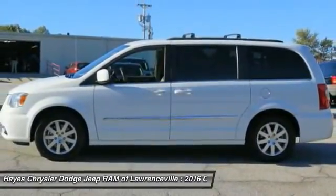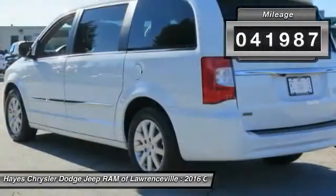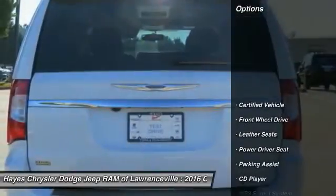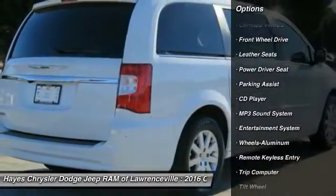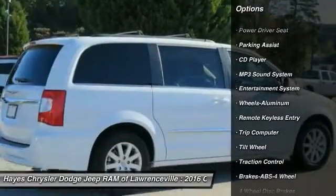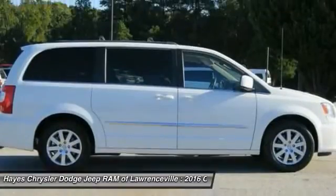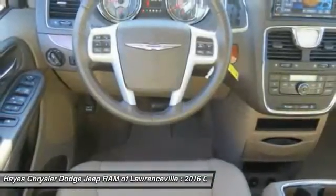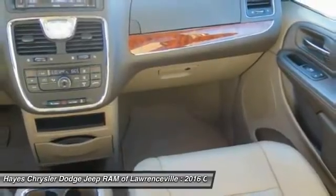Seat seven comfortably and choose from Stow and Go seating or the innovative Swivel and Go seating. This vehicle has less than 45,000 miles. Features include anti-lock braking system, traction control, quad seating, air conditioning, HomeLink garage door opener, power steering, cruise control, aluminum wheels, climate control, and automatic rear defrost. Call or stop in today.